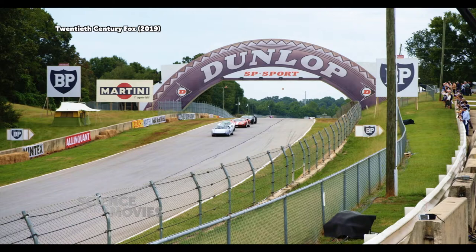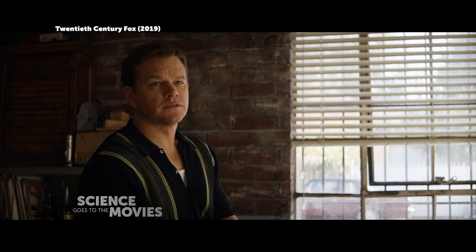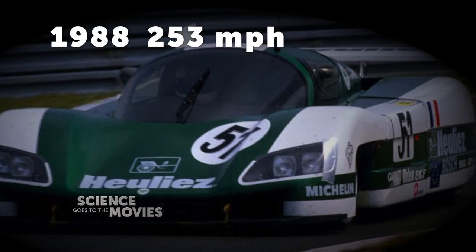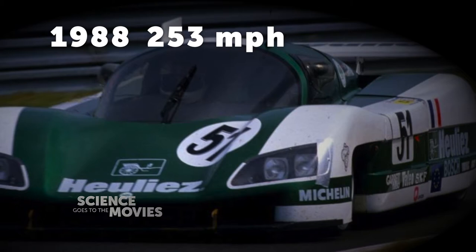In Ford versus Ferrari, and in real life 1964, none of the Ford GTs completed the grueling 24-hour high-speed race that is Le Mans. But Matt Damon as Carroll Shelby tells John Bernthal — playing the hottest version of Lee Iacocca ever — that in spite of their failure to complete the race, Ford's GT instilled fear in Enzo Ferrari by hitting 218 miles per hour. The all-time race record speed at Le Mans is 253 miles per hour, recorded in 1988 in a turbocharged Peugeot PRV V6 engine that died soon after hitting that speed.